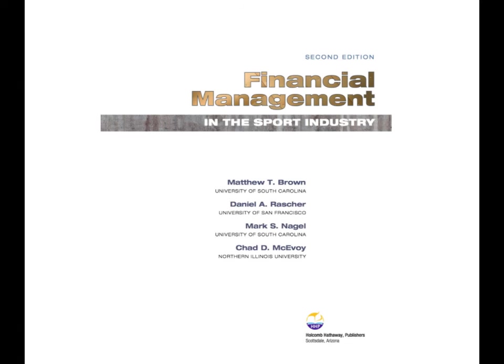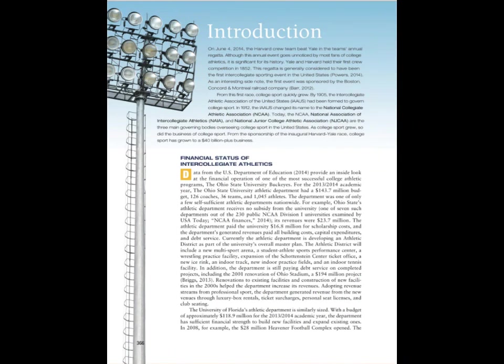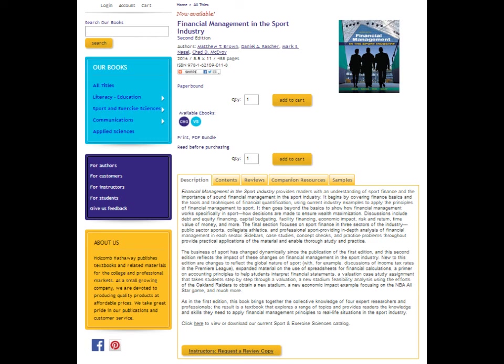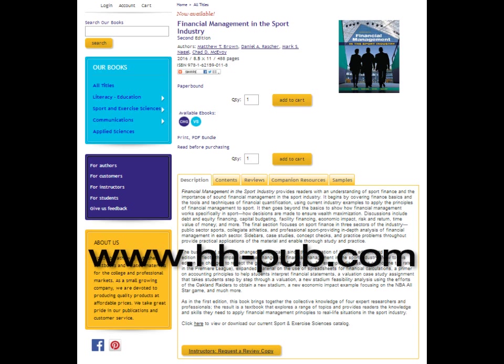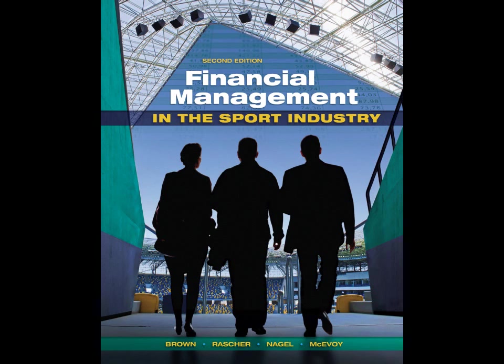This book is also available as a cost-effective e-book and as a print e-book bundle. If you teach this course, request your examination copy today at www.hh-pub.com. Simply click the request for review copy button on the book's information page. As you consider this book for adoption, please remember to compare our prices.